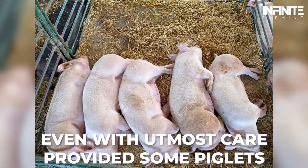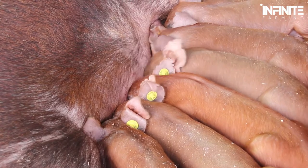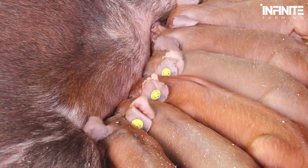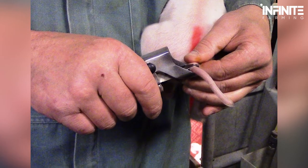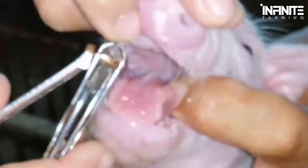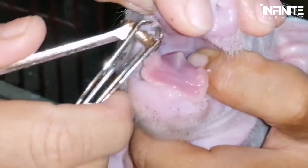Even with the utmost care provided, some piglets don't make it to weaning age. Those who do survive are immediately subjected to earmarking and tattooing for identification. They also have their tails docked and teeth clipped to prevent tail-chewing, aggression, or cannibalism, which happens often in these enclosed spaces.